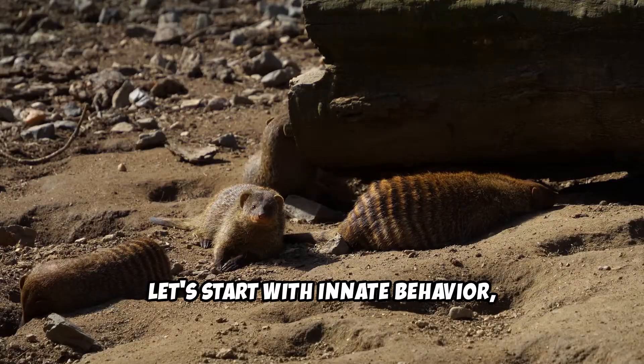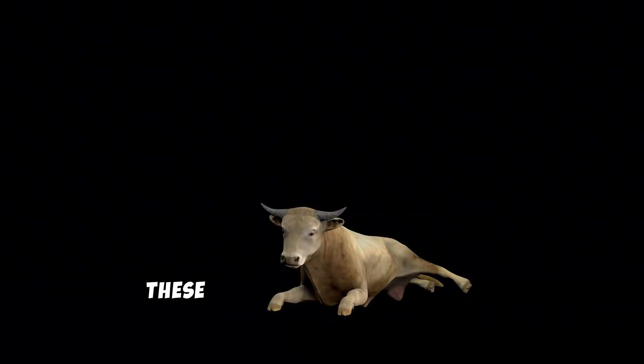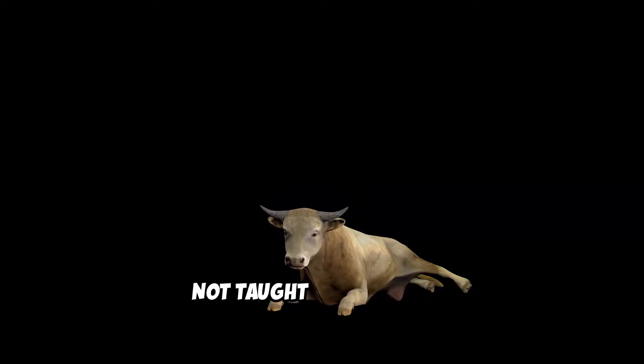Let's start with innate behavior — actions animals are born knowing how to do. These are genetically hardwired, not taught or practiced.